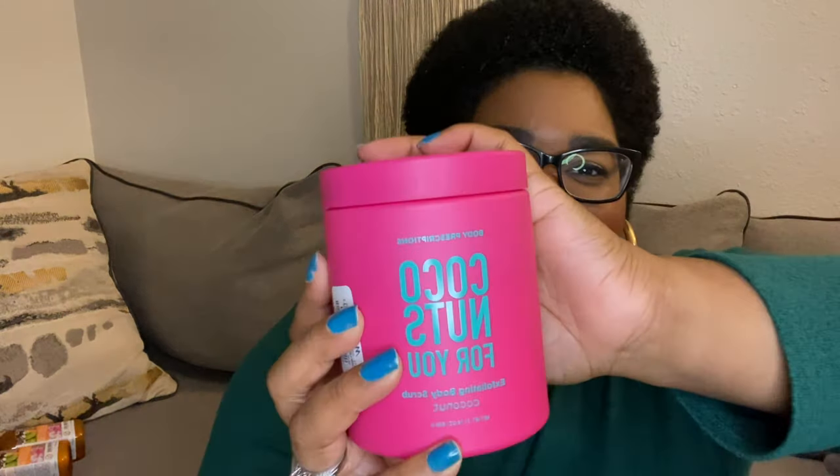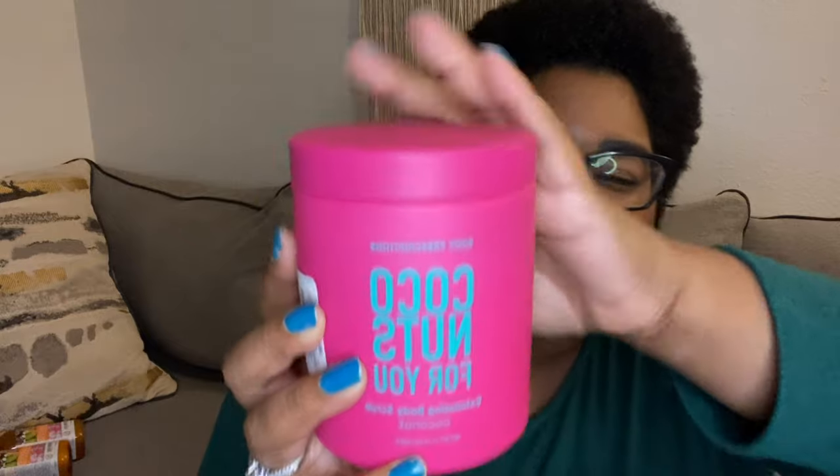The next thing I have is by Body Prescriptions — it's the Coconuts For You Exfoliating Body Scrub. It's coconut-scented. The packaging looks really cute — it's pink and blue, and look how big it is. You get a lot of product. And my dog's name is Coco, so how cute is that?